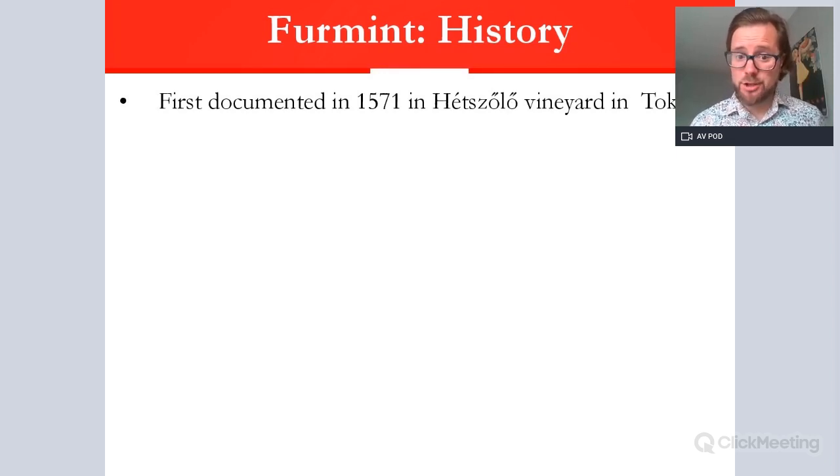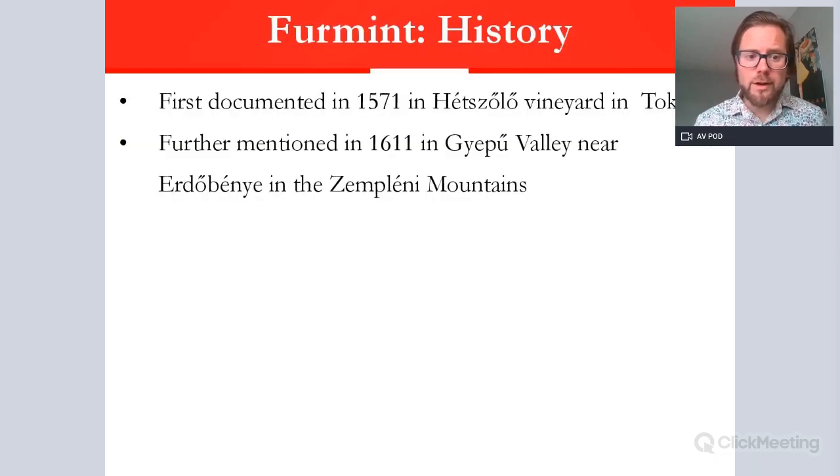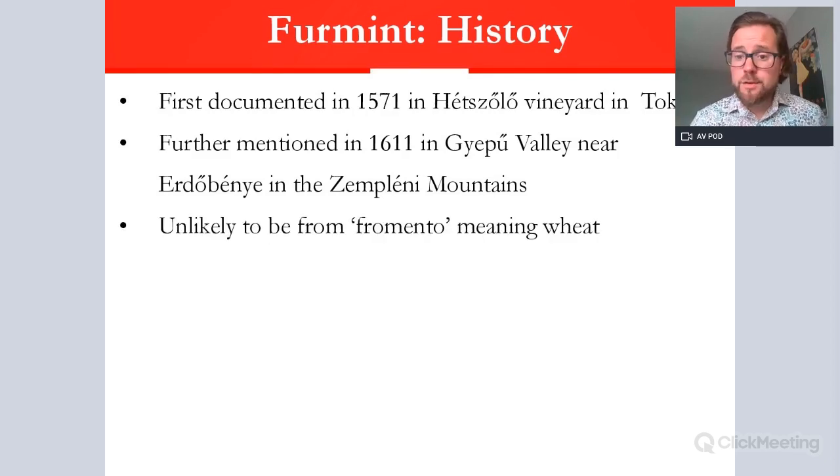We have documentation of the Furmint variety as far back as the 16th century at the Hetjulu vineyard in Tokaj. It was also mentioned in the early 17th century about 20-odd miles away in the Gyapú Valley near Erdőbénye, in the Zemplén Mountains — an area quite famous for forests and for the oak used in the barrels for maturing Tokaj wines.